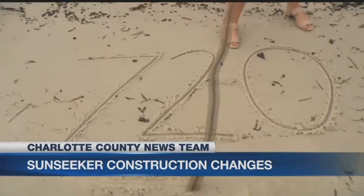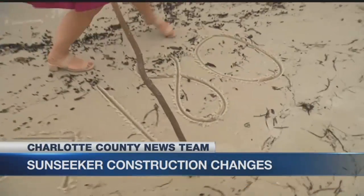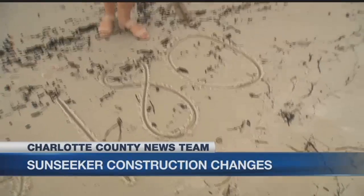The original plan here on Charlotte Harbor was to have 720 condominiums, but now that's been downgraded to 180. And 500 hotel rooms will be the primary focus of Phase 1.